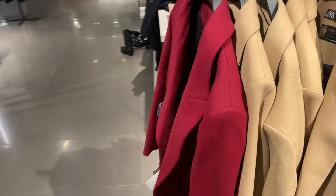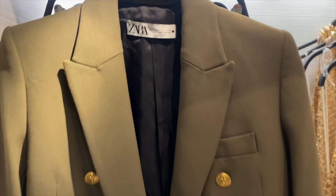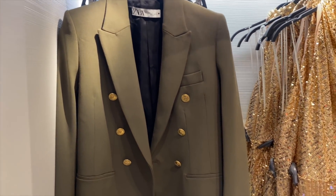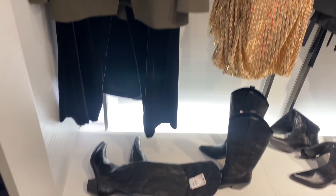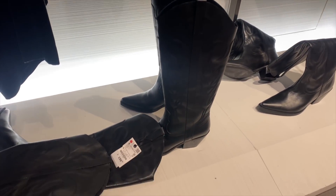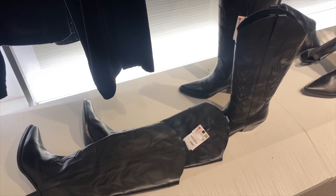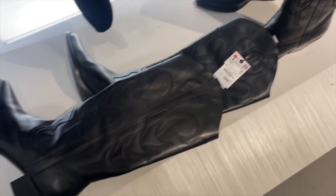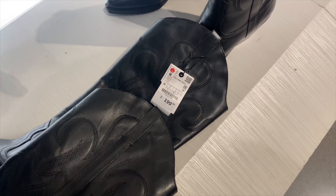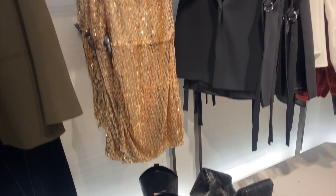Then there's this blazer which I absolutely love — I love the structure of it and the army green color. My favorite thing are these cowboy boots. There's just something about cowboy boots — I've loved them before it became a trend. These are $199.90, they're genuine leather, and they also have a shorter version which I'll show you.